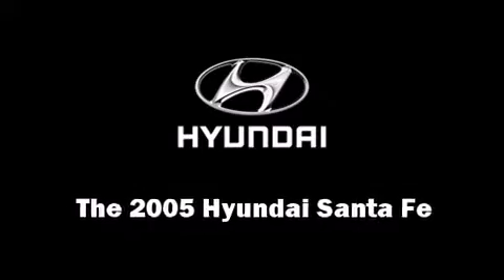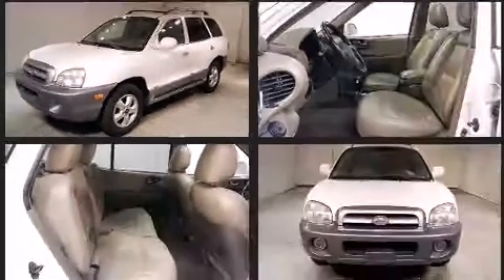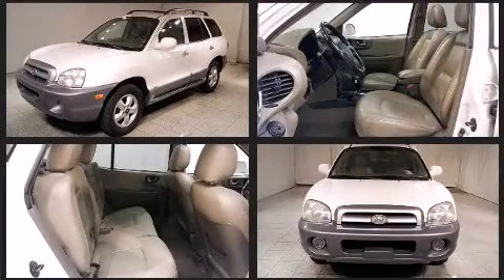The 2005 Hyundai Santa Fe. It features all-wheel drive versatility, an automatic transmission, and a 3.5-liter six-cylinder engine.